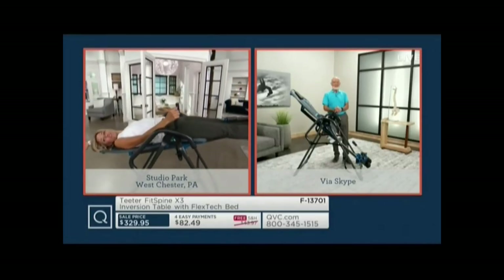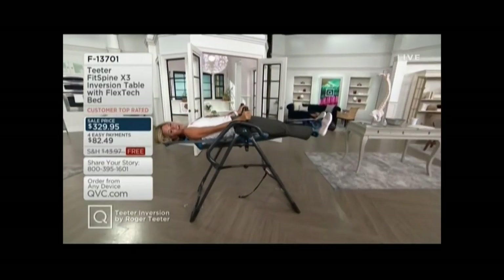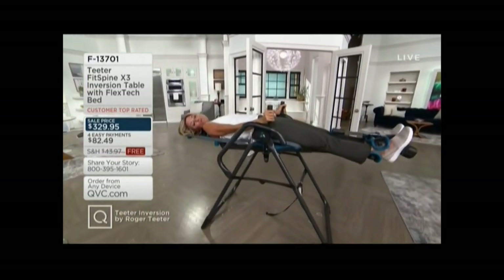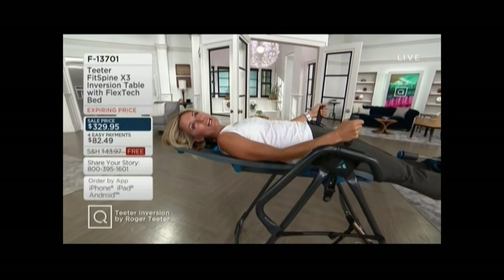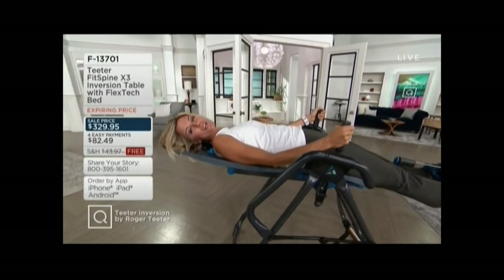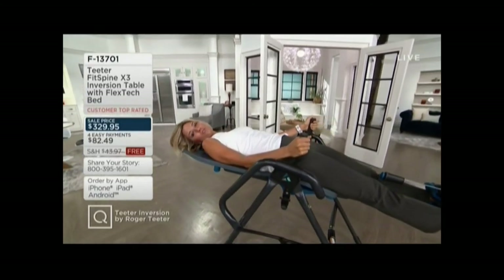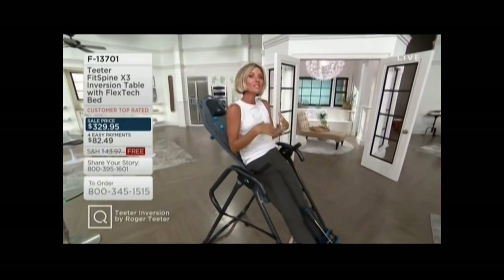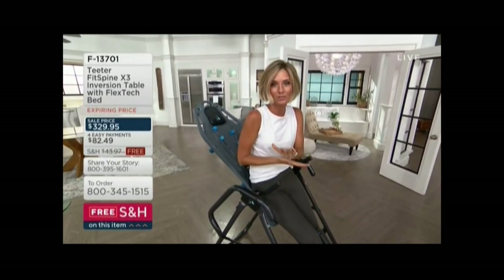We only have about 15 minutes left in this presentation and this price does go away at the end of the day. If you add in the free shipping and handling, which saves you almost $45, you're saving about $163 by picking it up today versus tomorrow. I know it's a considered purchase — at $329, it's not something you necessarily thought you'd wake up and buy this morning. But if you are dealing with pain, or foresee it down the road due to your lifestyle or activity, this is an investment in your health.